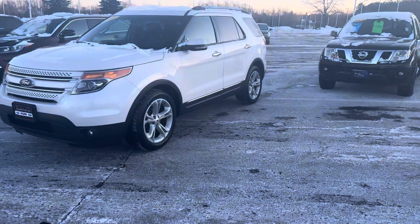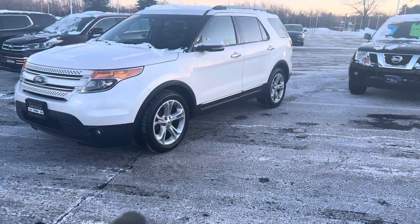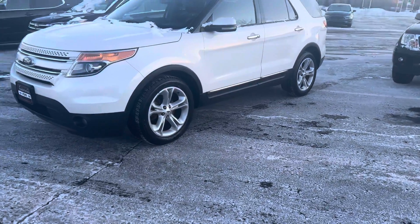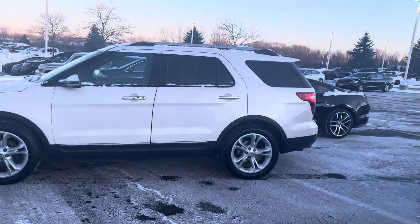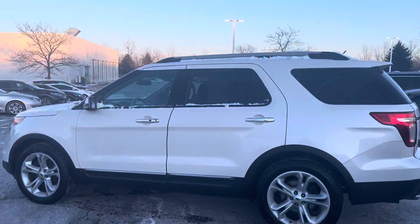Good afternoon Max, this is Louie. Here I have your Explorer 2012, equipped with the Remote Start. Really nice white — Star White with the Limited trim.